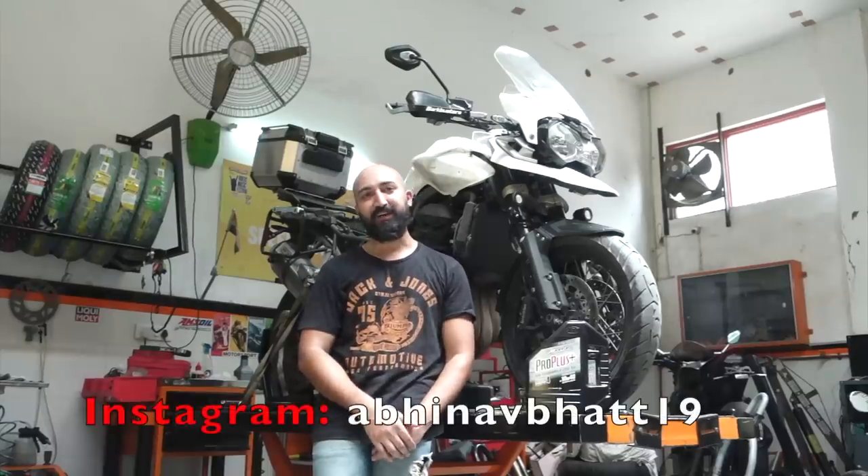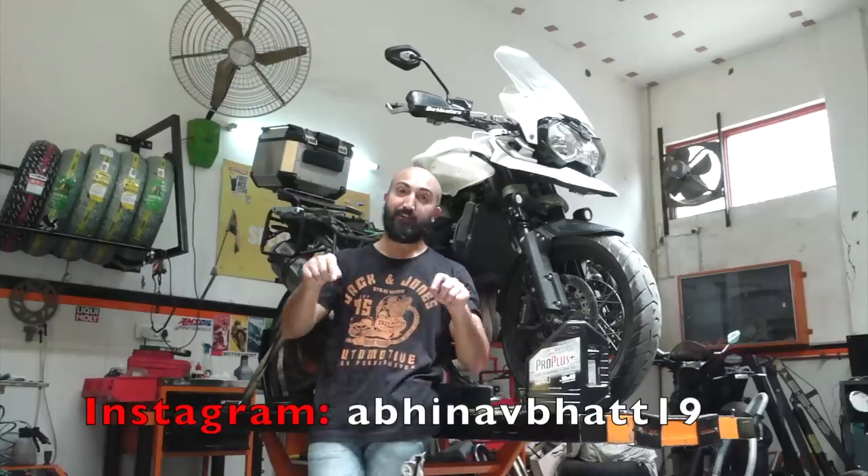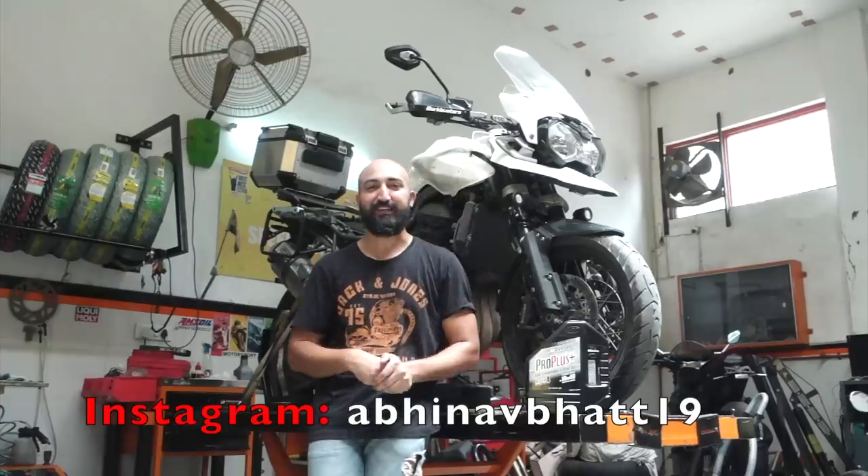Hi guys, I am Abhinav. I am at Speedmunks Performance Centre again — this time the Gurgaon store, not the Mayapuri store that I showed you in the previous video.